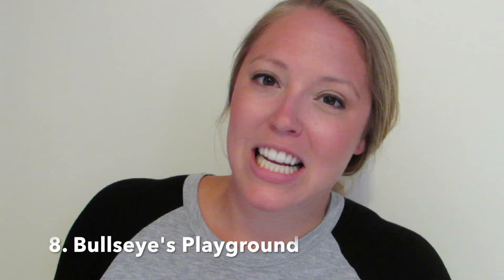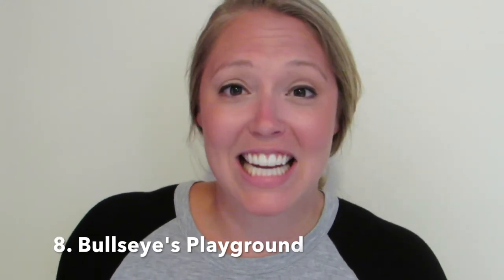Number 8: Bullseye's Playground. Target has created an amazing teacher community within its store. At Bullseye's Playground, I find whiteboards, cork boards, easels, folders, even book bins — all under $10. So if you're looking to save, go to Bullseye's Playground daily, if not weekly, and find things that will help make your life easier or just more uplifting as a teacher.